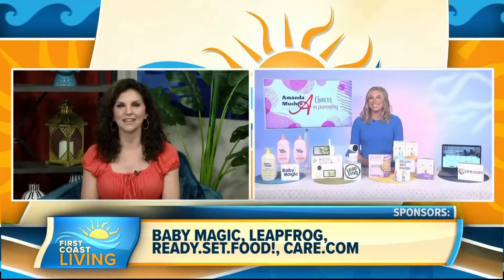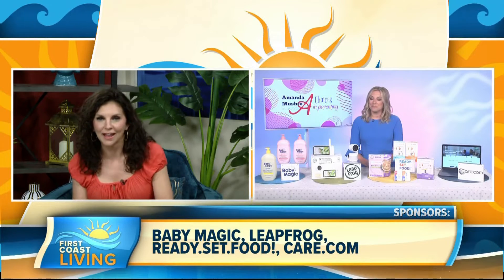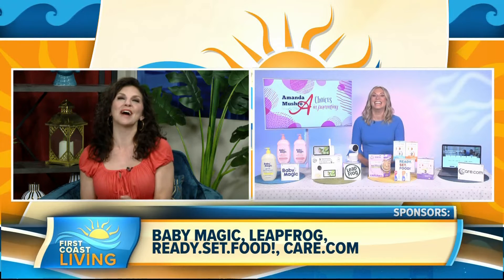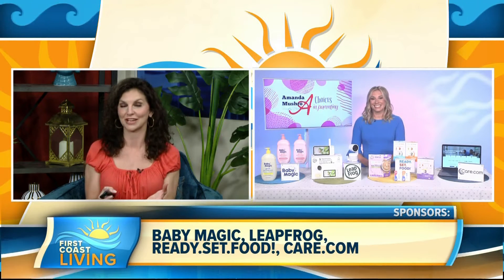Oh wow, and I love the little light feature too — I'm watching that, that's so cool. I'm not a mom, but I think that's really neat. Do you have any recommendations for raising healthier children?